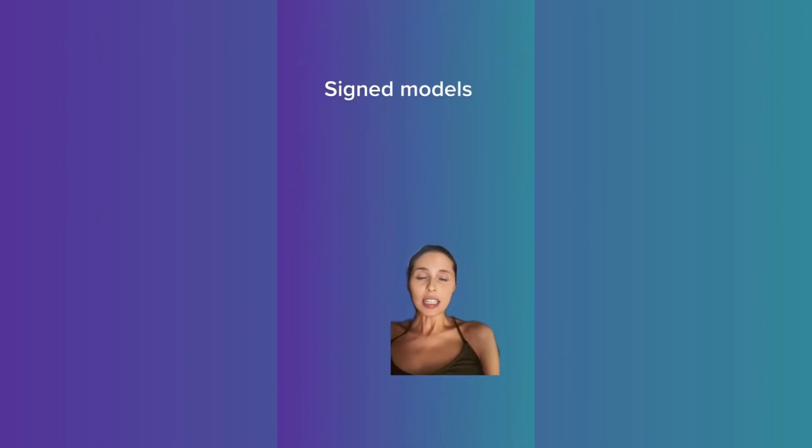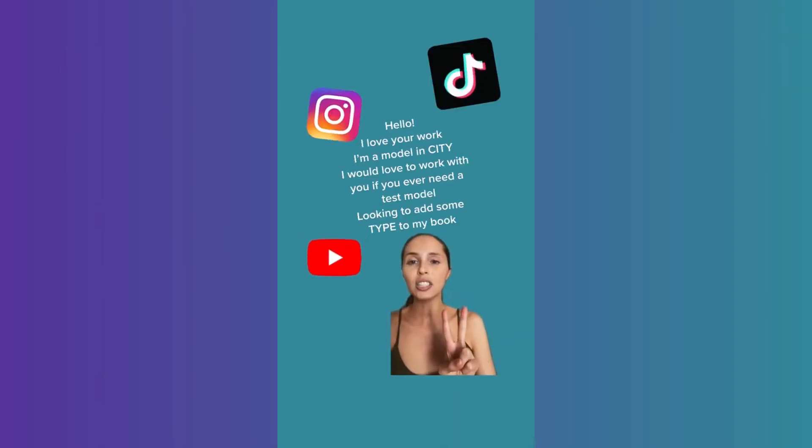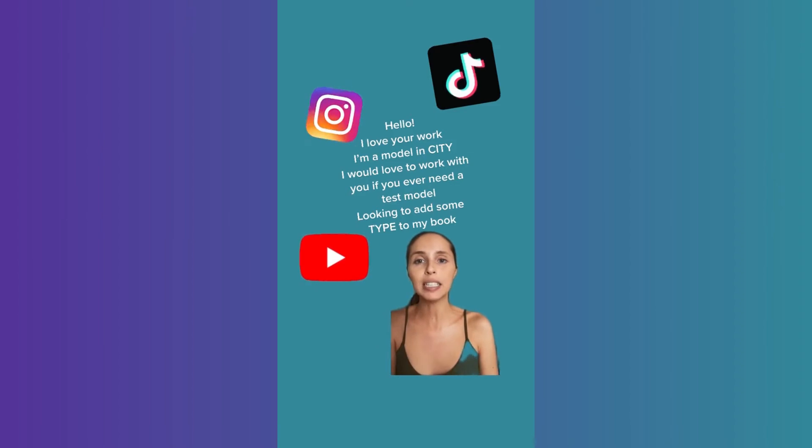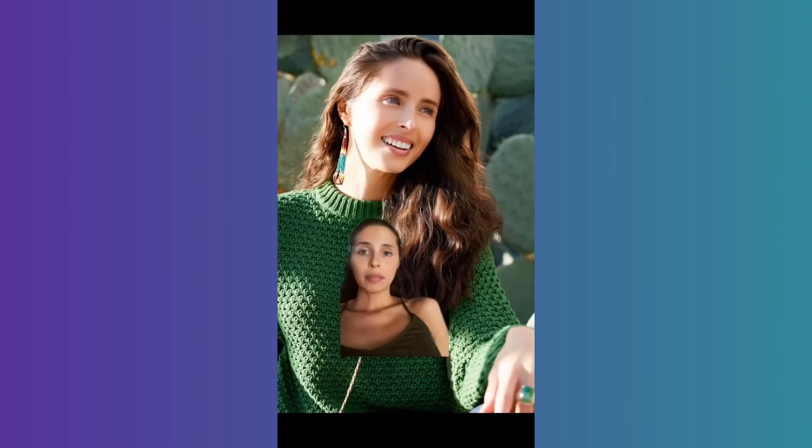If you have an agency, let them know that you would like to test shoot. They may hand you a list of free photographers, a list of paid photographers, and they will also keep you in mind when they get emails from photographers asking about who's available for test shoots. Whether you have an agency or not, use the power of social media to DM photographers who are shooting the type of modeling you want to add to your book. You could also try casting websites and apps. Think about the types of modeling you want to add to your portfolio when choosing photographers.